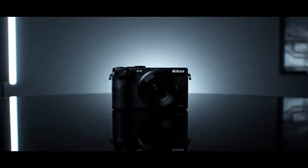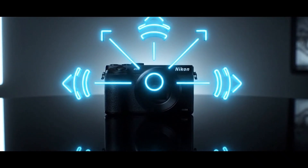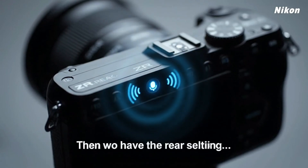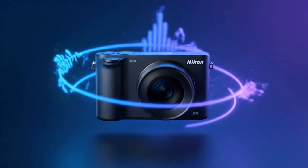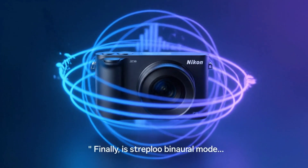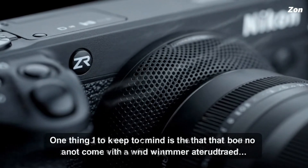Why is this relevant? Because when exposure changes drastically, the camera's internal processing load increases. If the stabilisation system isn't properly optimised, it might momentarily lose precision when the camera adjusts ISO or shutter speed. But here, that doesn't happen. Both the ZR and Z63 maintain consistent steadiness, even as exposure shifts automatically. That means Nikon's firmware manages multiple tasks in parallel without compromising motion control.